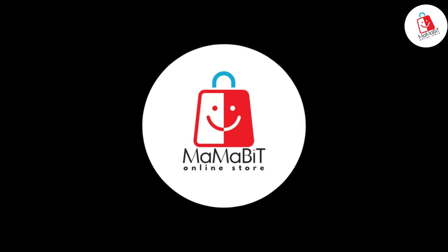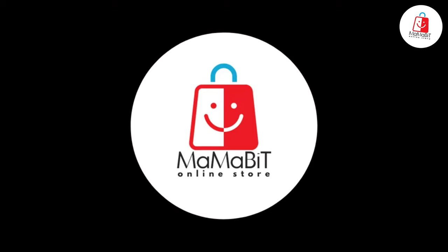Before we dive into today's amazing Amazon gadgets, make sure to hit that like button and subscribe to our channel.